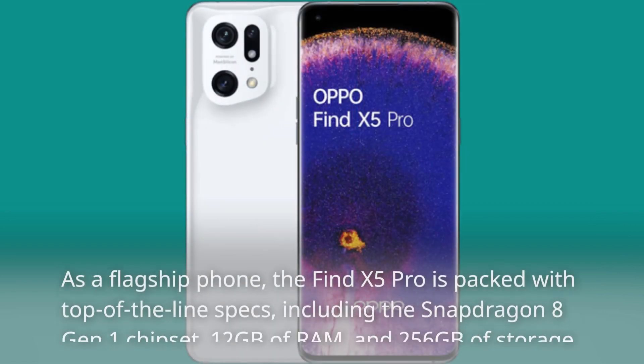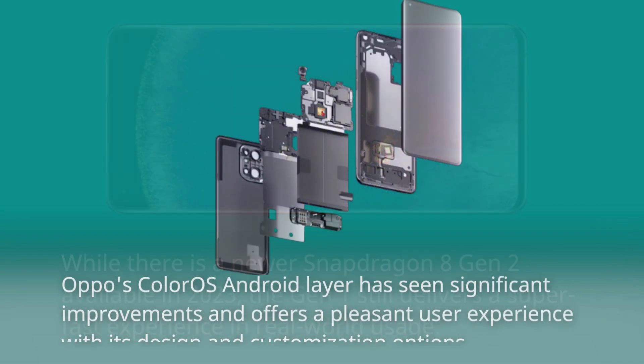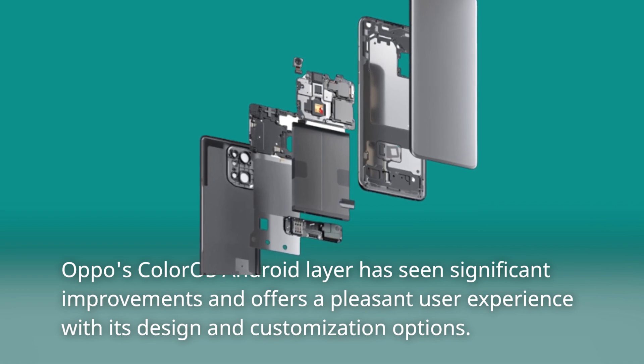As a flagship phone, the Find X5 Pro is packed with top-of-the-line specs, including the Snapdragon 8 Gen 1 chipset, 12GB of RAM, and 256GB of storage. While there is a newer Snapdragon 8 Gen 2 available in 2023, the Gen 1 still delivers a super-fast experience in real-world usage. Oppo's ColorOS Android layer has seen significant improvements and offers a pleasant user experience with its design and customization options.